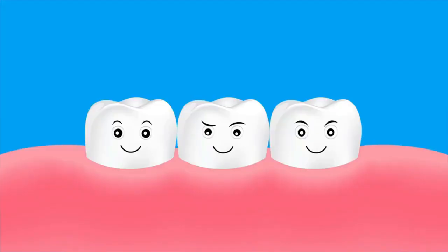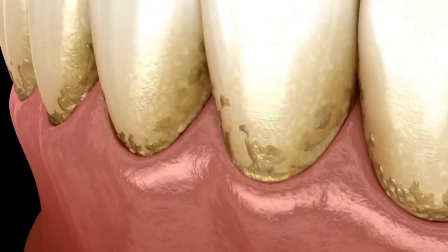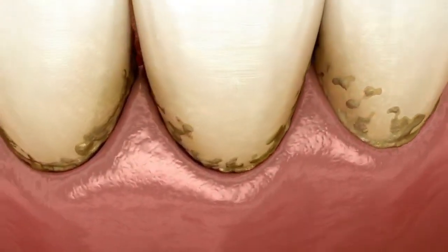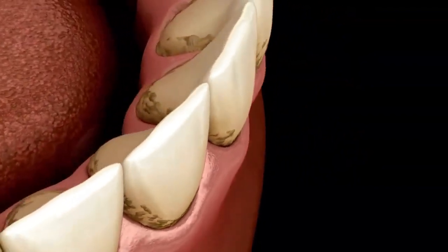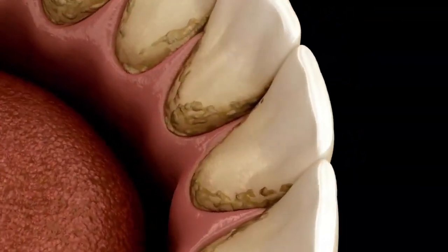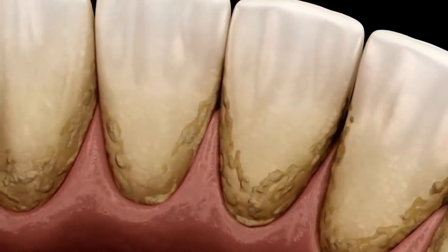Now for the don'ts — I've got three. Number one: never apply tea tree oil directly on your gums because it's too strong and can cause irritation as well as burns. Number two: don't swallow it — tea tree oil is highly toxic if swallowed or ingested. And lastly, number three: avoid overuse, because natural doesn't mean it's harmless.